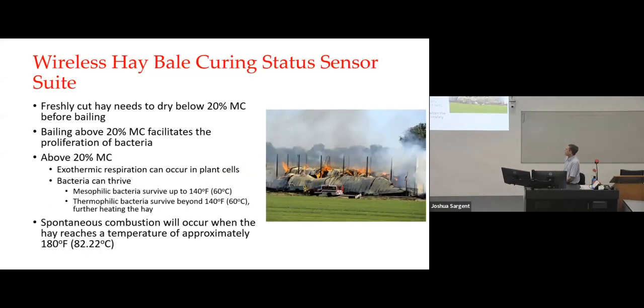Another application was a wireless hay bale curing status sensor suite. Freshly cut hay needs to dry below about 20% moisture content before baling — otherwise you have a real risk of hay bale fires. If the moisture content is above about 20%, it starts to heat up, partly because of exothermic respiration in living plant cells in the hay, and partly because bacteria thrive in moist conditions. Mesophilic bacteria survive up to about 60°C, thermophilic bacteria survive well beyond that, and once you get to about 82°C you can get spontaneous combustion of the hay.